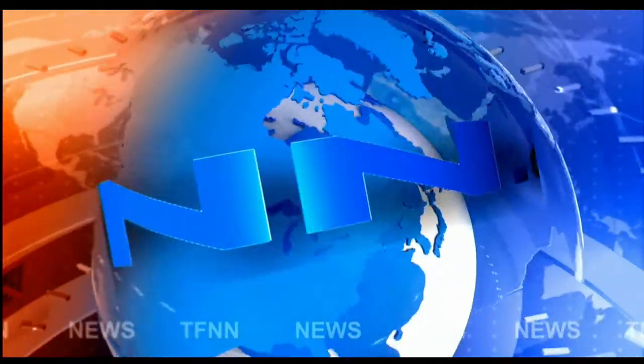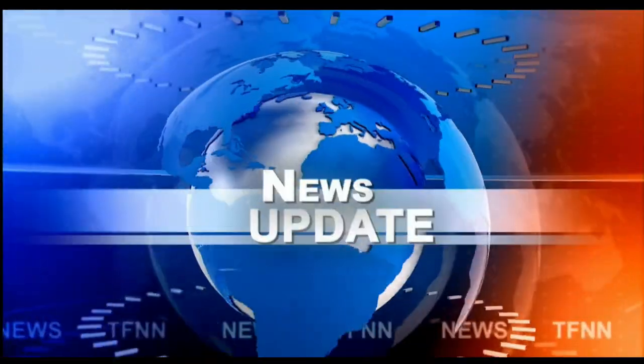T.F.N.N. Headline News Update. Good afternoon, folks. Steve Rhodes coming to you live from the shores of sunny Delray Beach, Florida. This is the 1 p.m. update.